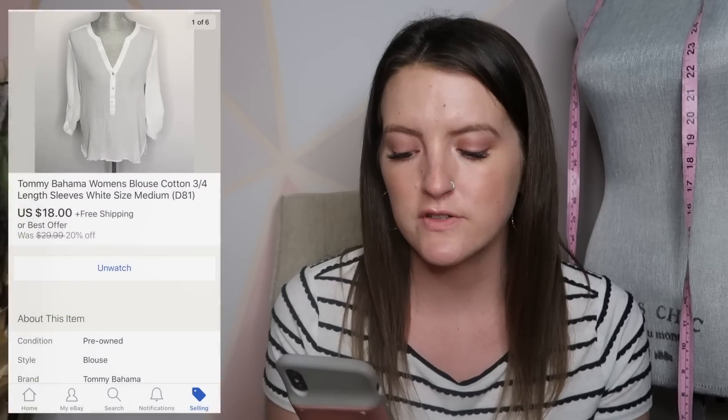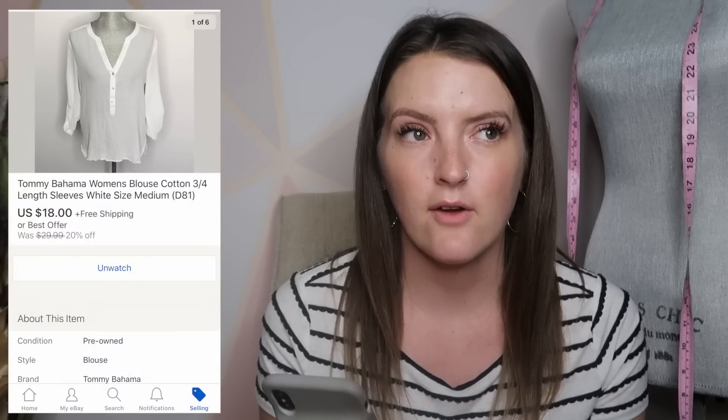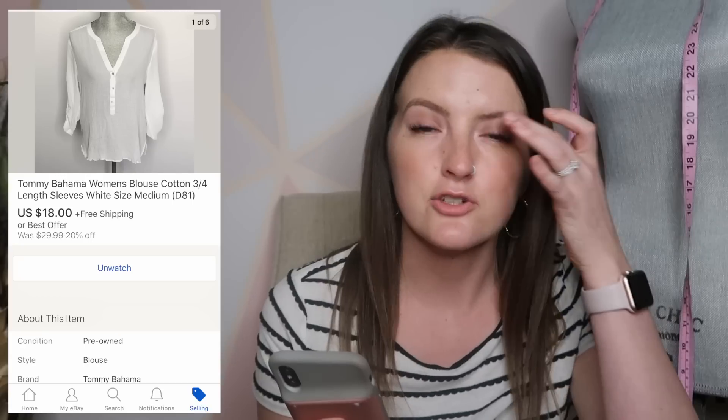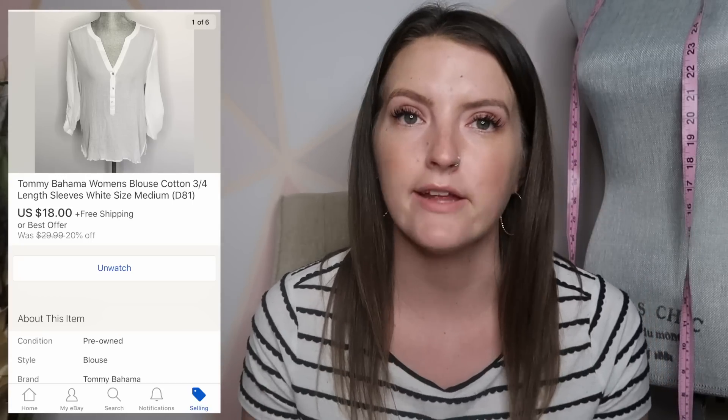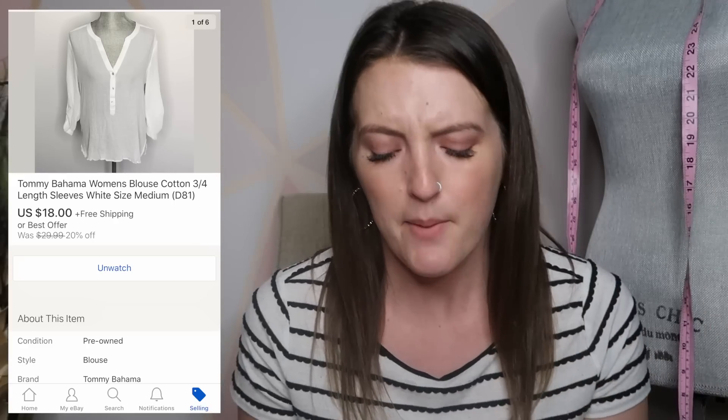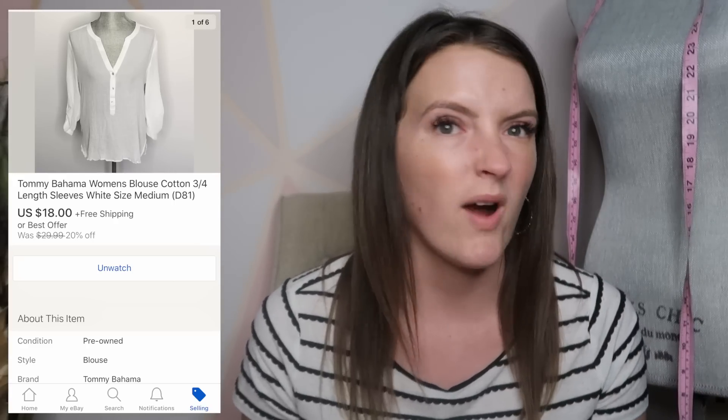Next is a Tommy Bahama shirt — a brand I'm kind of on the fence about. It used to be more popular, but I think the market's become saturated. I will pick it up if it's men's Hawaiian shirts with a really unique, cool print, but if it's more plain, like this white long-sleeve shirt, I would not pick it up again unless I could get it for really cheap. This sold for $18.